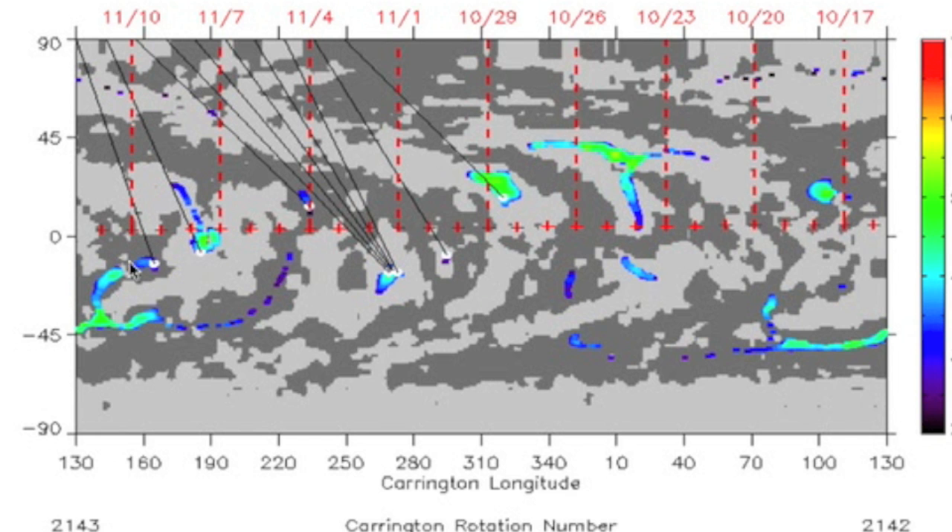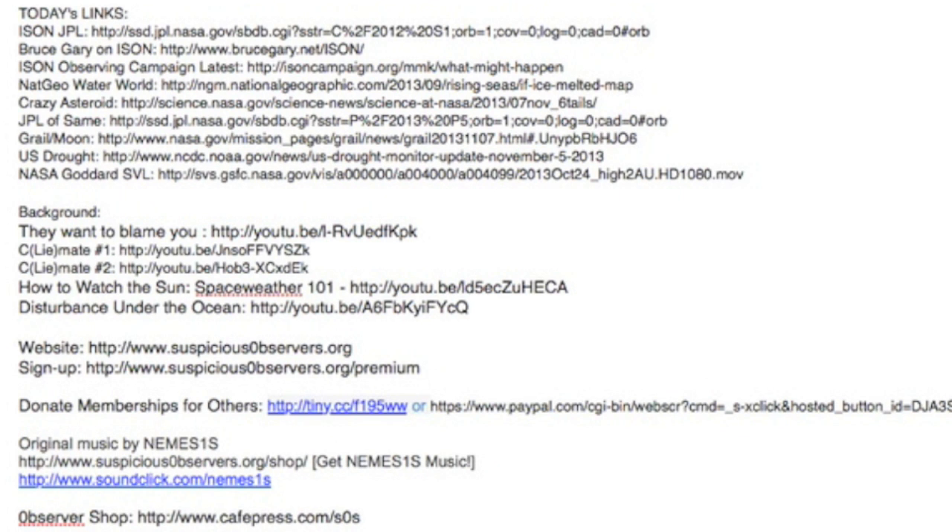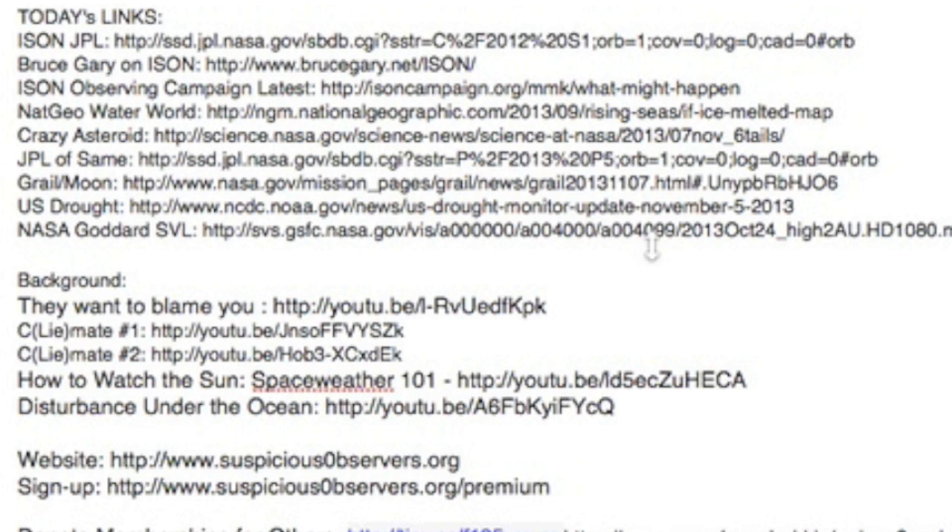I've now made it easier to find the info citations, sources, and the background information — right below this video under the About tab. Today's links are now on top, with the ISON links always up top for now, and the remaining links of the day below that. Under those we have the background videos, which I can tell are underutilized as about 90% of the questions I see here are answered in those videos. Website links are going below.